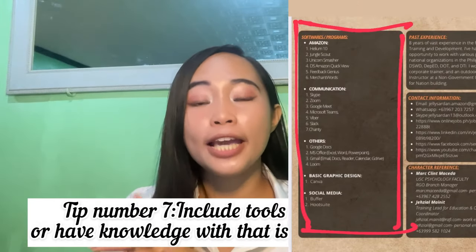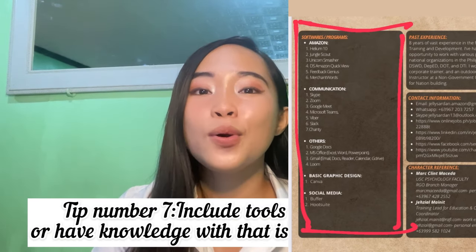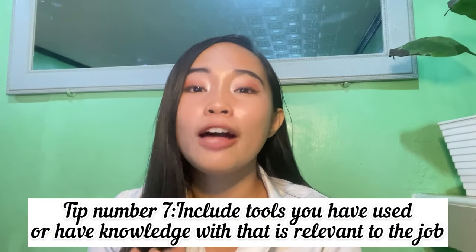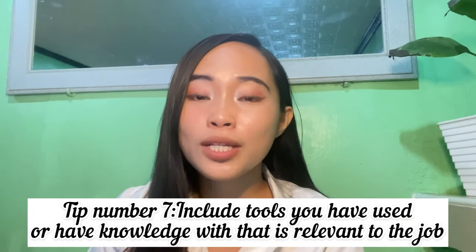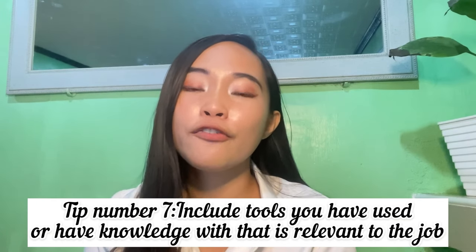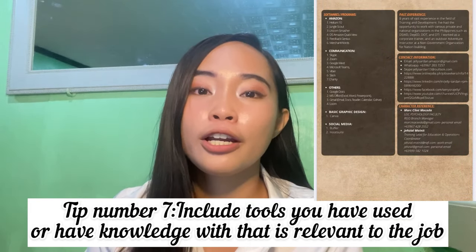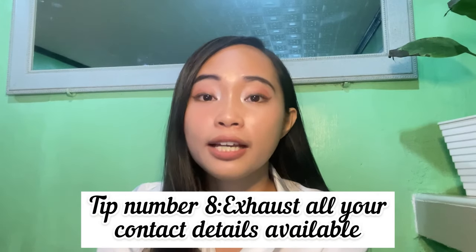So I got my first client because of my core values. Next is the software tools section. It's important to list the tools you have used that are relevant to the job you're applying for. It's helpful for the client to know you're familiar with those tools, as well as what other tools you're looking forward to learning — this will be beneficial and efficient for both parties.